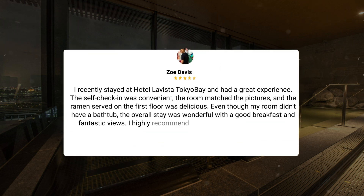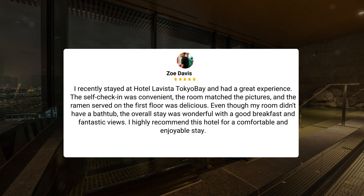I recently stayed at Hotel La Vista Tokyo Bay and had a great experience. The self-check-in was convenient, the room matched the pictures, and the ramen served on the first floor was delicious. Even though my room didn't have a bathtub, the overall stay was wonderful with a good breakfast and fantastic views. I highly recommend this hotel for a comfortable and enjoyable stay.